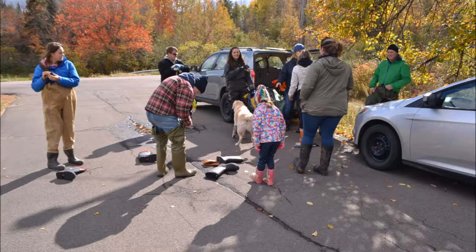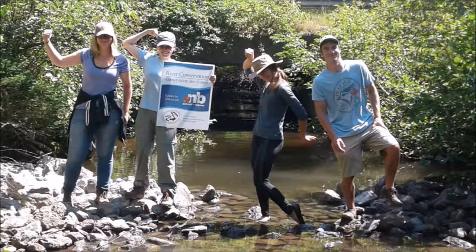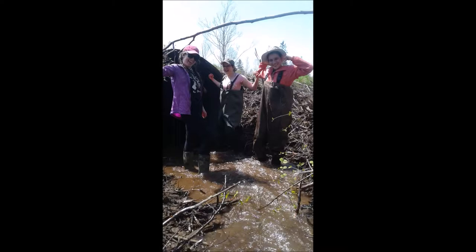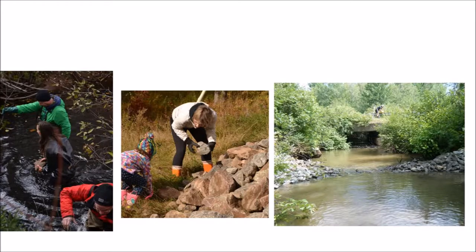The PWA has been increasing public awareness on the impacts of improperly designed or installed structures on our fish stocks by inviting volunteers and local high school students to participate in culvert assessments and restorations.